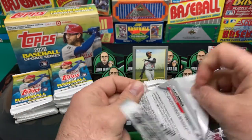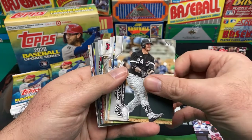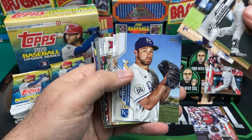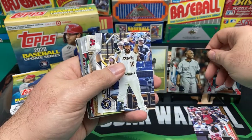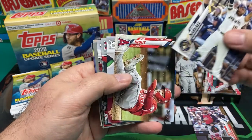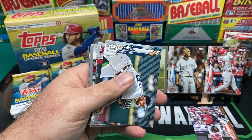Let's try to keep this moving. Yasmani Grandal, Nick Dini, Greg Holland, Mariano Rivera — pretty nice card, put Mariano up there. Omar Narvaez, another Mike Trout — put him over there.